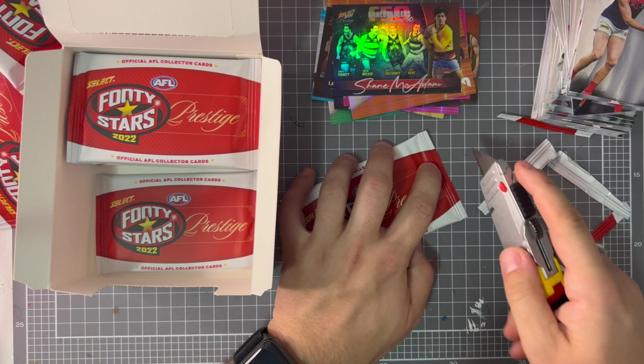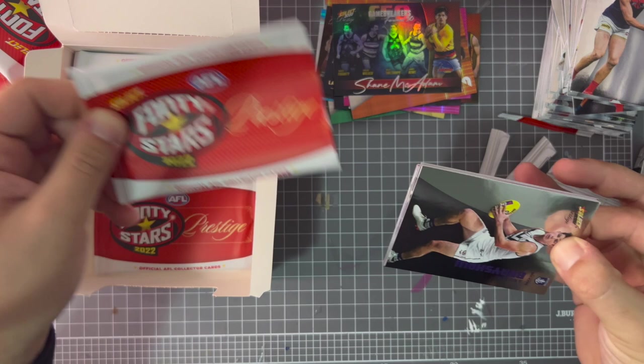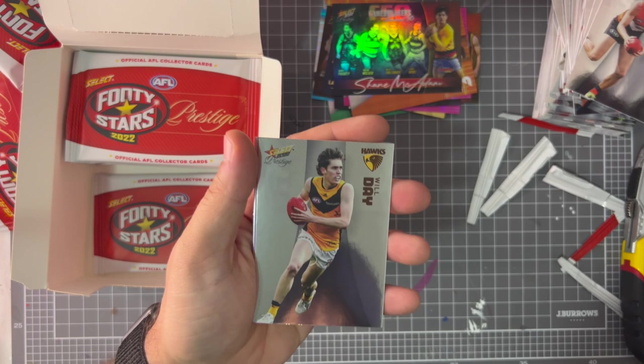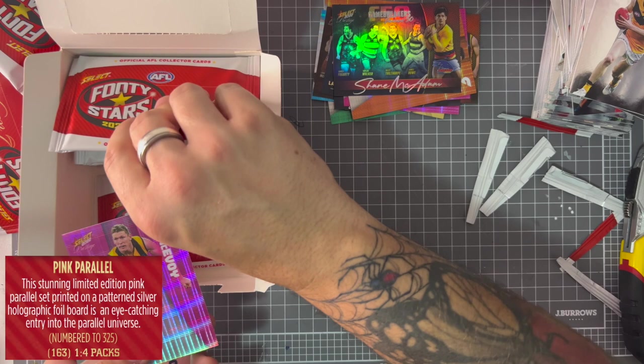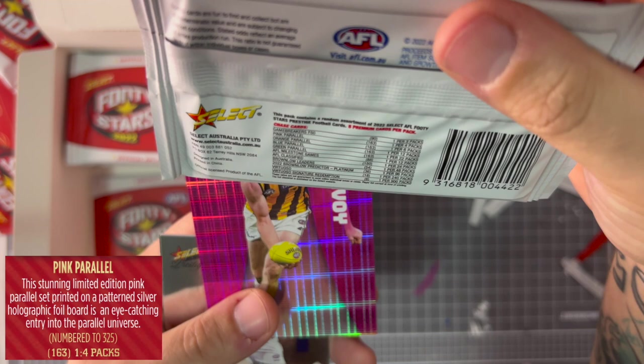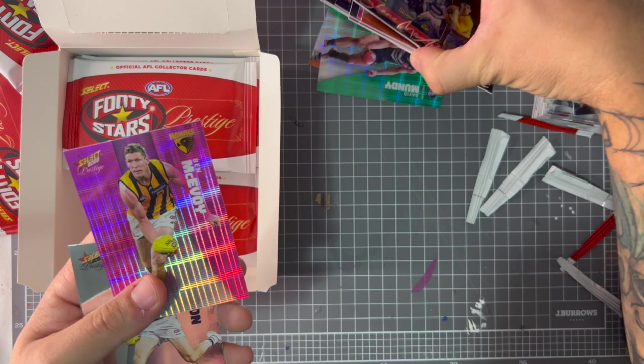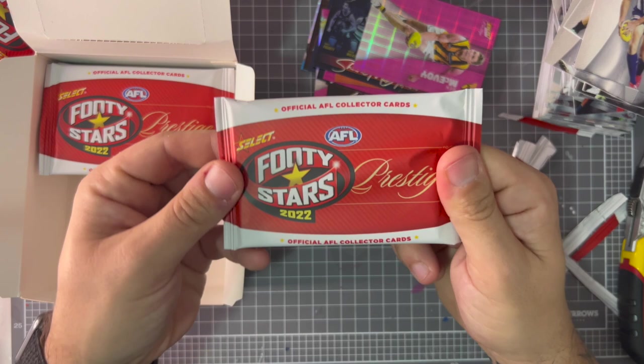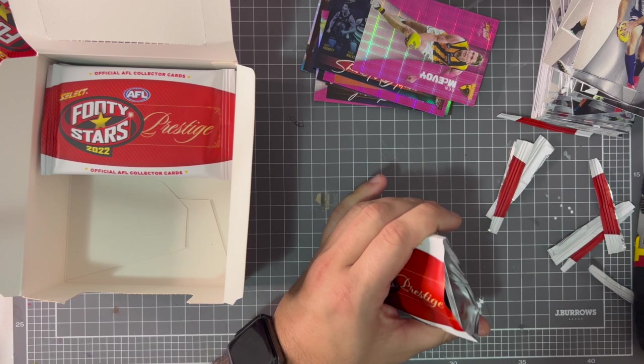We are coming up to the last two packs. Andrew Brayshaw, Lachie Whitfield, Jack Silvagni — that goes to Pommy as well. Will Day, Ben McAvoy — we got the pink parallel. The green one is the rare parallel, which we already got as David Mundy — pretty cool. Pink parallel still pretty good. Jeremy Cameron, Zach Butters, Todd Goldstein. Actually, we're going to open all the packs — I was going to do it in two parts but let's open all of them. Watch it at 1.5 speed.